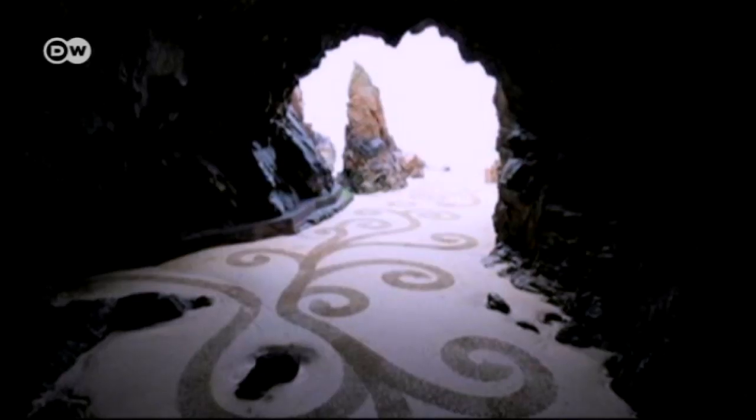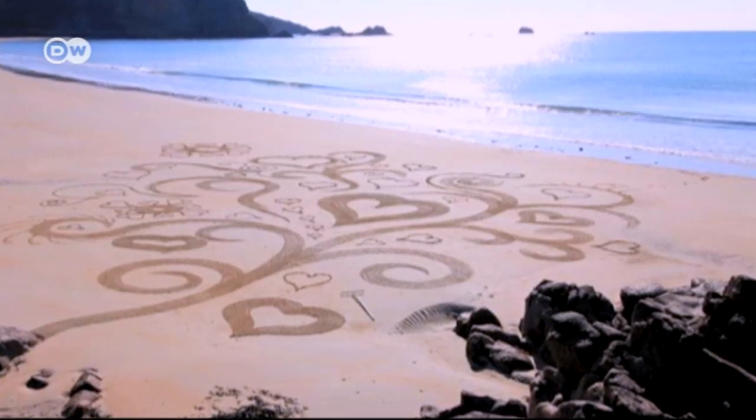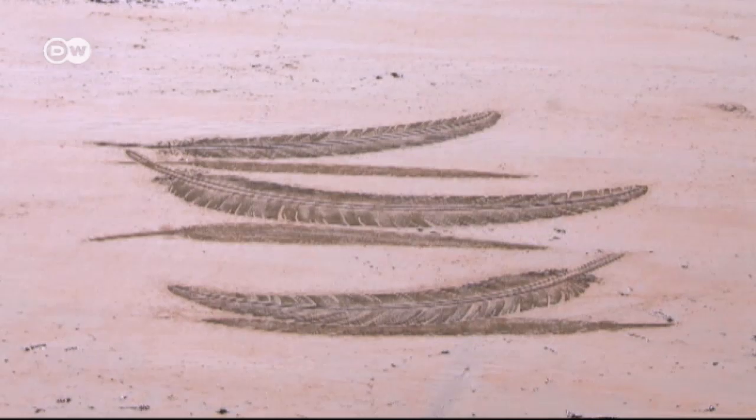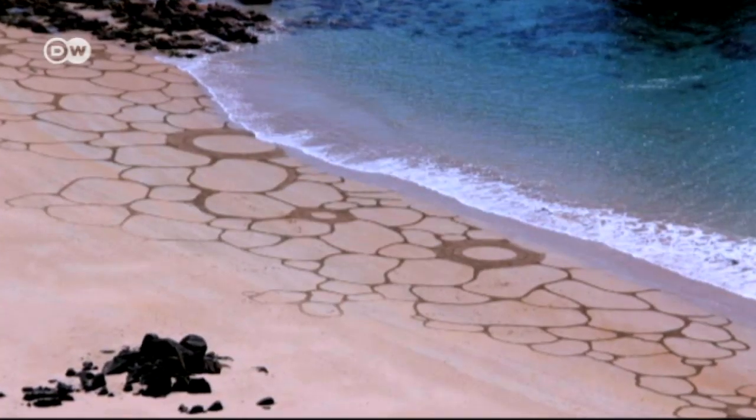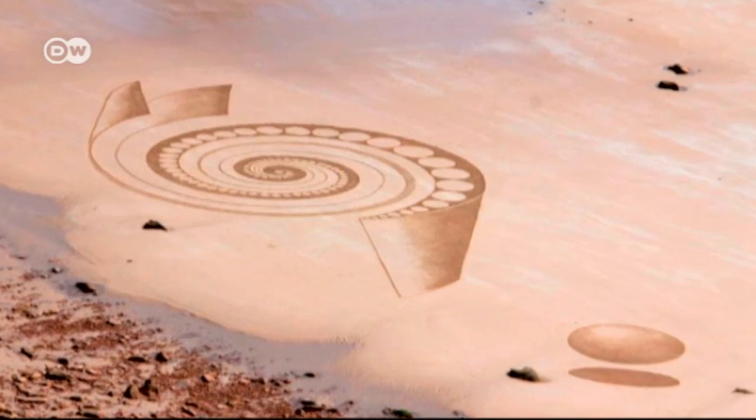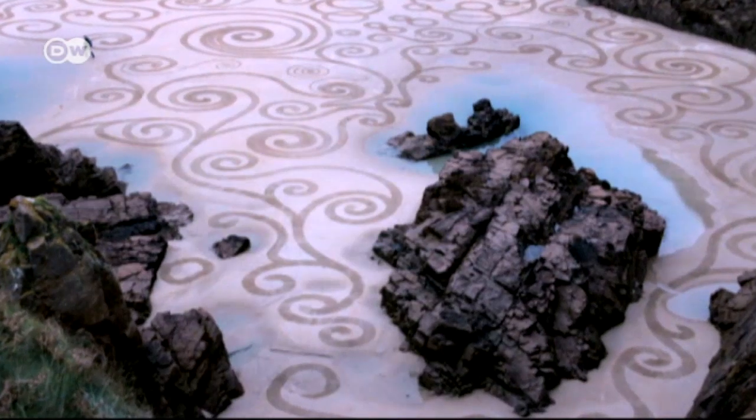It's ephemeral art that lives on only in photos. Andy Coutanche has made a name for himself by creating sand pictures all over the world. Two years ago he organised an international sand art competition on Jersey. But Andy hasn't always been an artist — he started out as a carpenter.